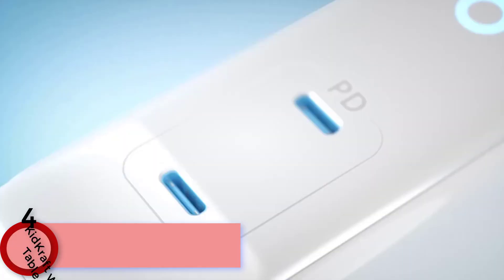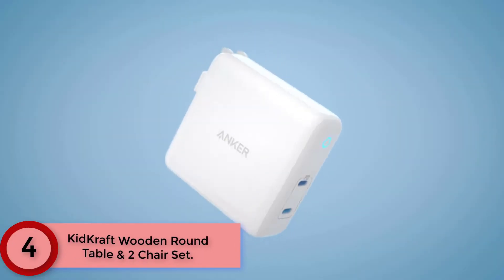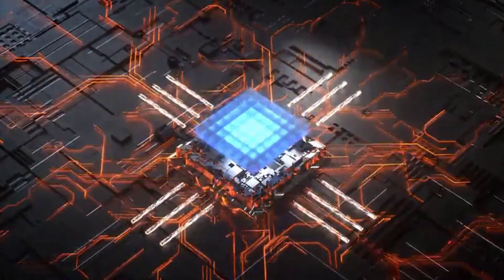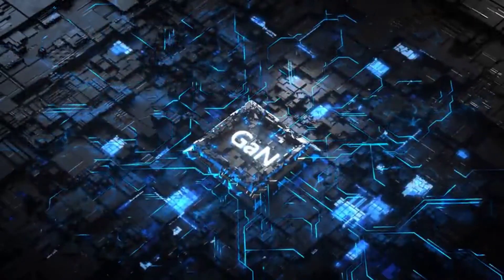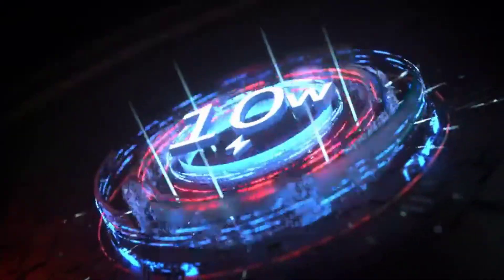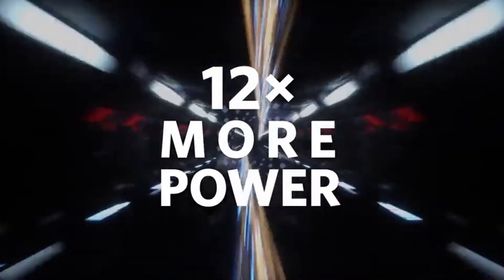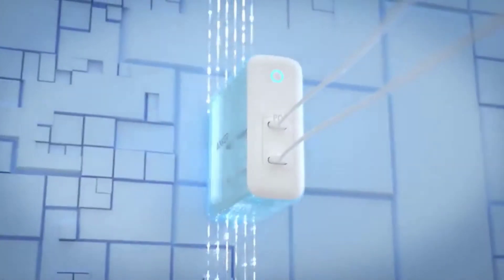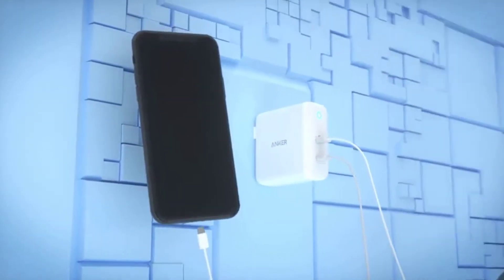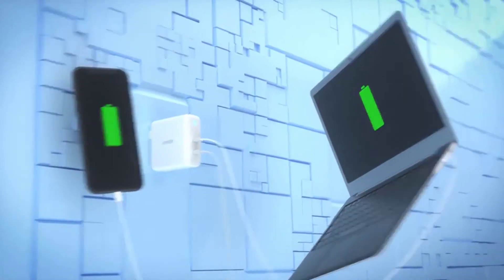Moving to Number 4: the Anker PowerPort Atom PD-2. It splits 60 watts between a pair of devices, allowing you to juice up an iPhone at the same time as a MacBook with relative efficiency. Its small size and folding plug make it a good choice for those who travel a lot. High-speed charging is 2.5 times faster than the 5W charger that comes with your iPhone, charging an iPhone 10 up to 50% in just 30 minutes. Exclusive technology distributes power between devices and allows for high-speed charging.